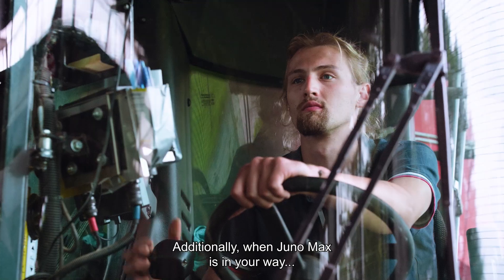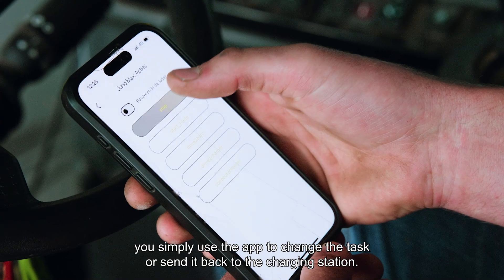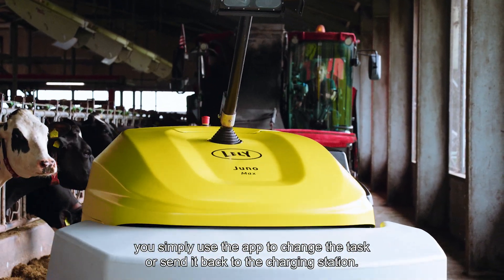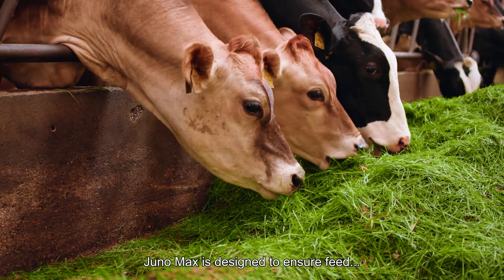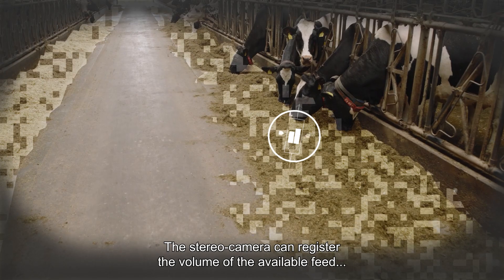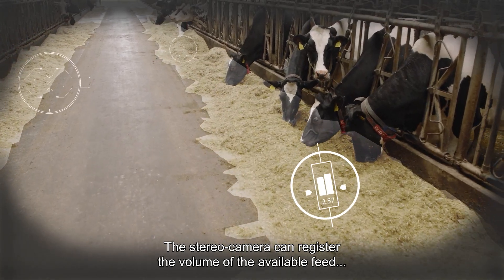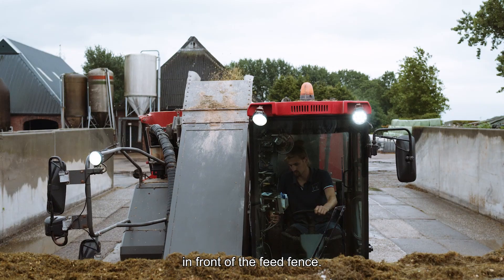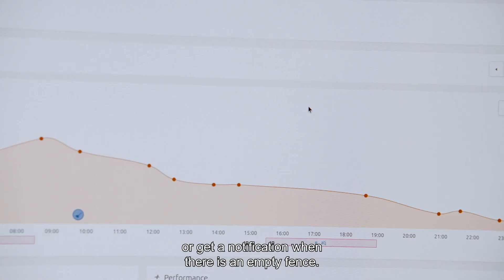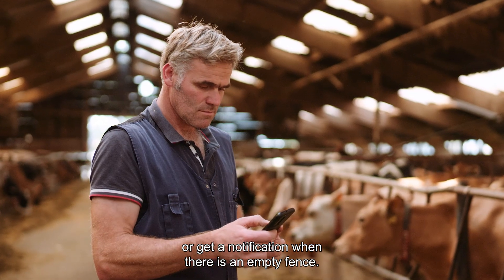Additionally, when Juno Max is in your way, you simply use the app to change the task or send it back to the charging station. Juno Max is designed to ensure feed is always within reach for your cows. The stereo camera can register the volume of available feed in front of the feed fence. You can monitor the results in the dedicated management system or get a notification when there is an empty fence.